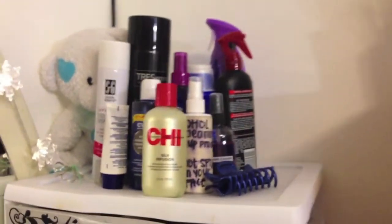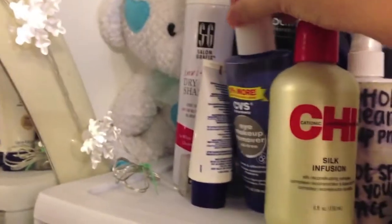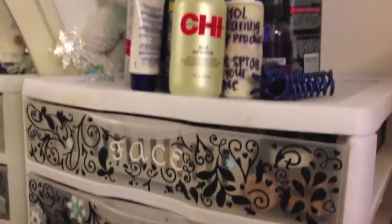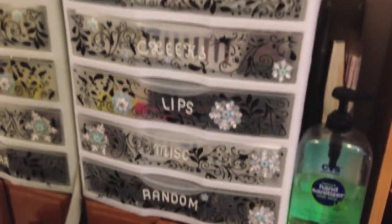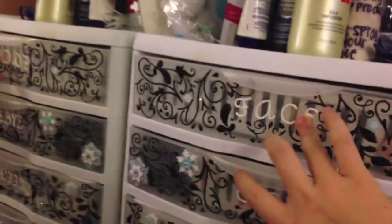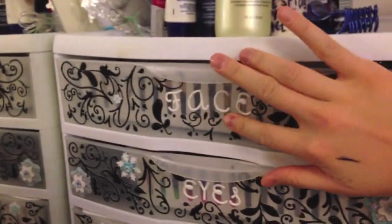Now we're moving on to my bigger makeup collection. On the very top I have a lot of hair products — eye makeup remover, hairspray, alcohol for cleaning purposes, and a hair clip. Over here I have this sticker-decorated drawer — I got all these stickers from Target and letter stickers from Walmart — and I labeled each drawer according to the products I have in there.